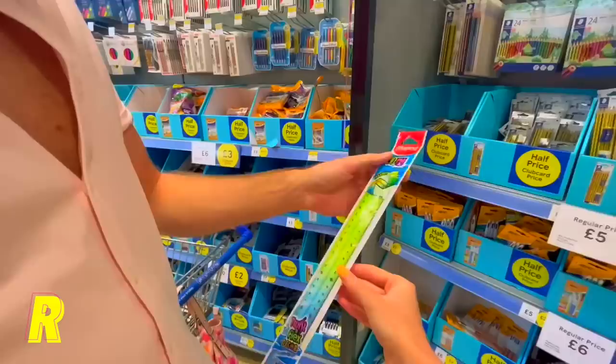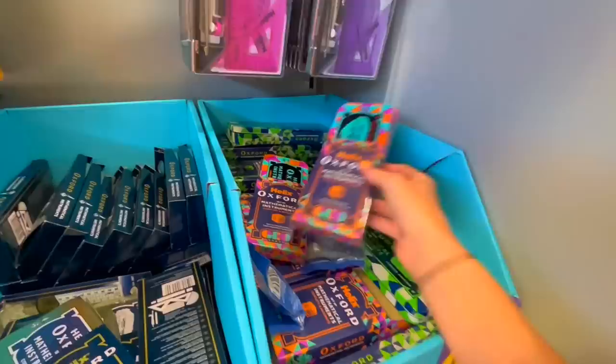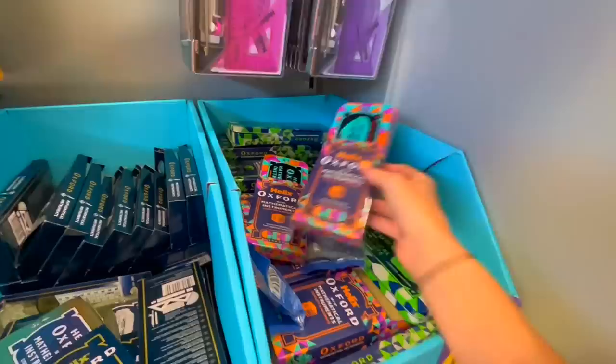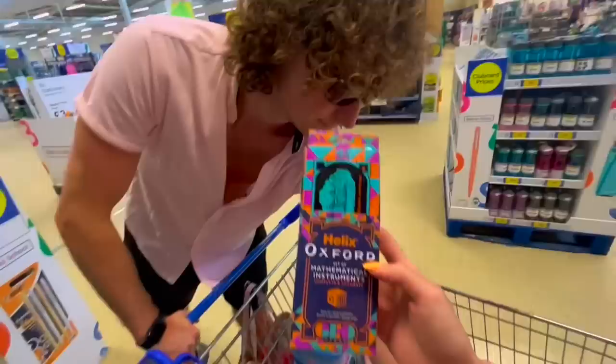R is easy — ruler! Or a rubber band ball, but we'll go with ruler. They have pink ones — yes, pink and blue. Actually, wait — I just found this Oxford Mathematical Set and look how stunning it is! Whatever ruler I had, I'm putting it back. We're going with the Oxford Mathematical Set instead.